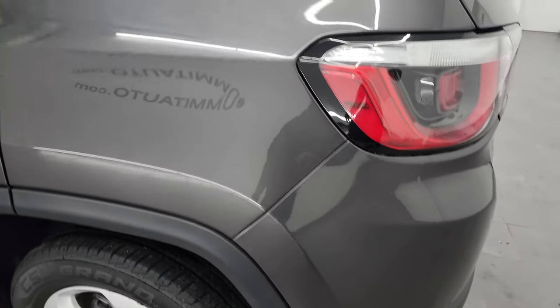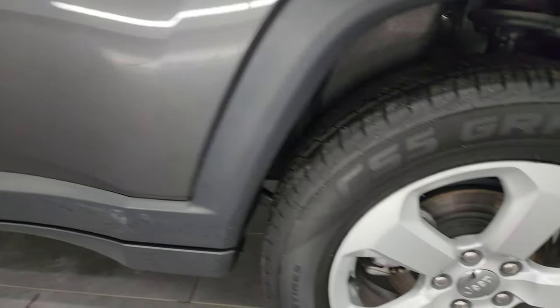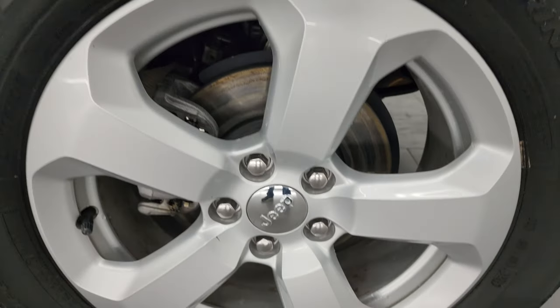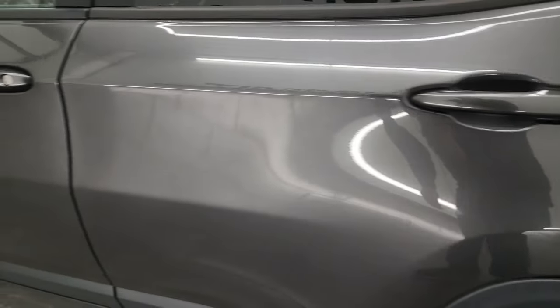Going around to the driver's side, it's just as clean as the passenger's side — no major dents or dings in the rear quarter. And for full disclosure, this back wheel is in excellent shape as well. Four-wheel disc brakes are also on the Compass.